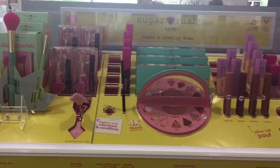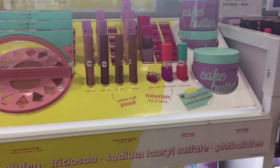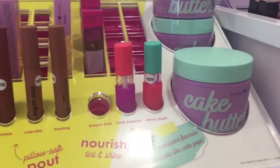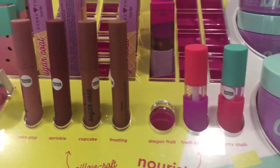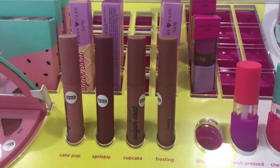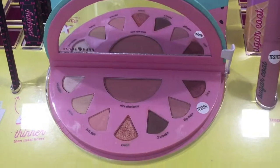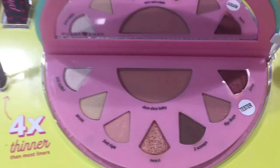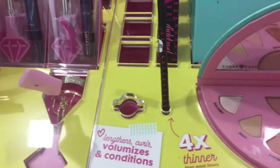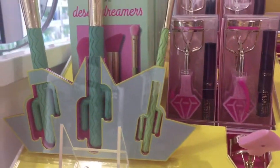Down here is the Anastasia Beverly Hills Riviera palette, which is fairly new. For Tarte, they came out with this whole Sugar Rush collection, which is so cute and perfect for summertime. They have a whole variety of products — from body butter to oils, lip glosses, and this really cute eyeshadow palette shaped like a watermelon. They also have a new eyeliner and eyelash curler.